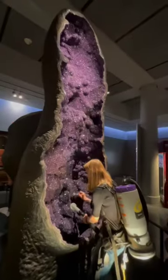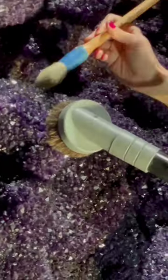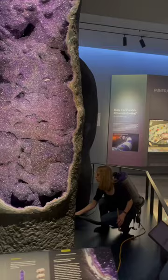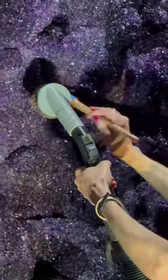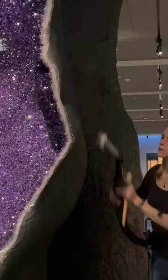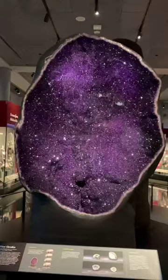How does the museum keep its gigantic amethyst geodes sparkling? Two or three times a year, senior exhibition maintainer Trenton Durickson and exhibition maintainer Janet Spiller use painter's brushes to gently sweep away dust and then a vacuum to suck up debris. A lift allows them to clean hard-to-reach spots. It takes two people about two hours to tidy up these jumbo geodes.